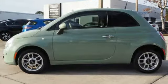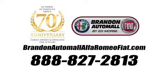Hurry in today and see it for yourself. Call us today at 888-827-2813. For value and for service, it's Edmars.